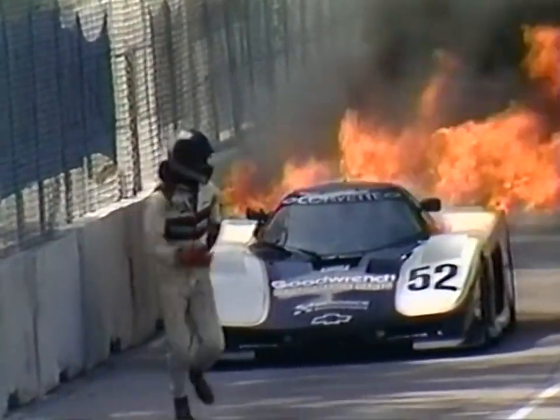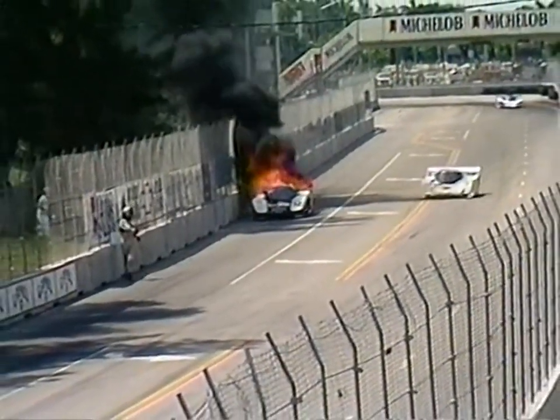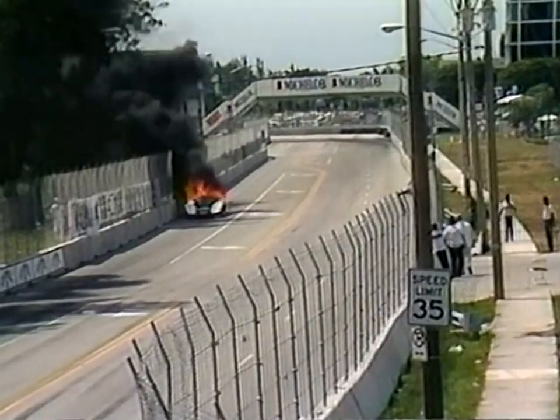We're showing no yellow flag on the front straightaway, but Jim Sidley, the regular starter, does have his headset on. We could see the gas tank go on this car very shortly. This could be a very dangerous situation as Doc Bundy sprints across the track right in front of Davy Jones.